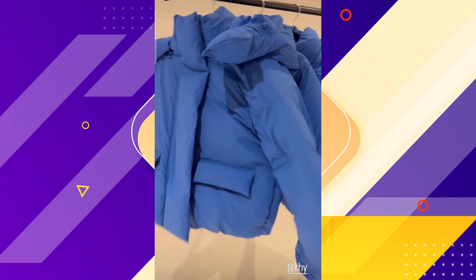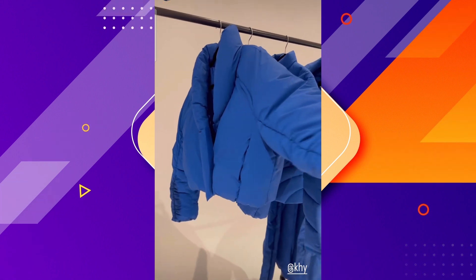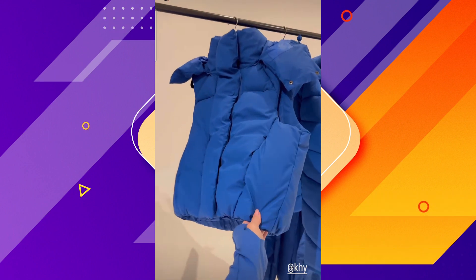This is in our cobalt blue color. We have our standard puffer with all the details of velcro here. It zips up and you can take off the hood. We have our cropped puffer, and we have our puffer vest.